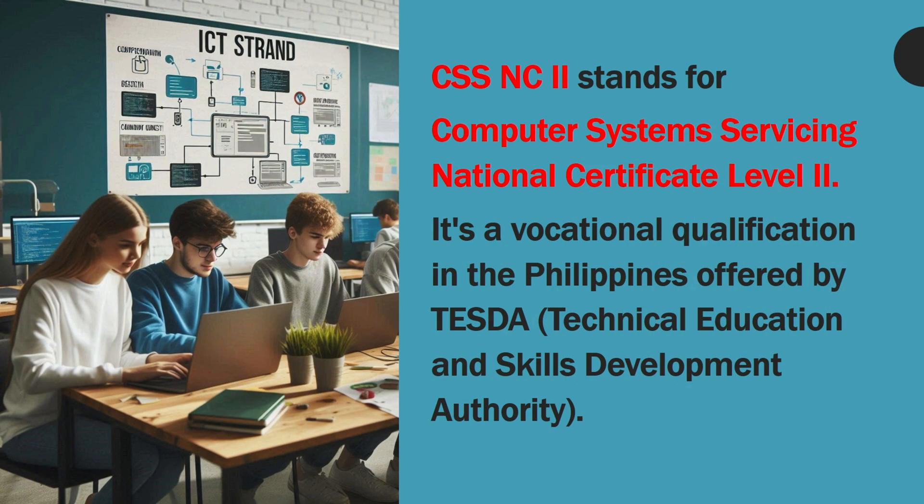CSSNC2 stands for Computer Systems Servicing National Certificate Level 2. It's a vocational qualification in the Philippines offered by TESDA, the Technical Education and Skills Development Authority.